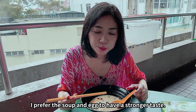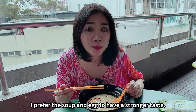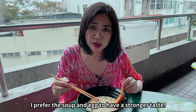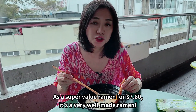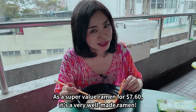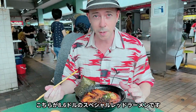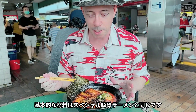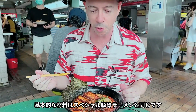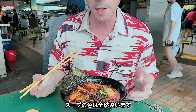So if you want to try something a little spicy, this is the $8.60 bowl of ramen — the special red ramen. The ingredients are basically the same as the special tonkotsu, except it's got some spicy paste and obviously a different color.